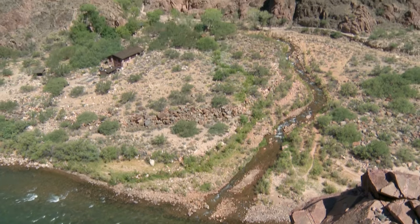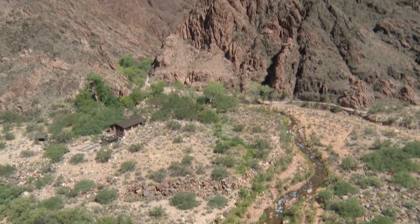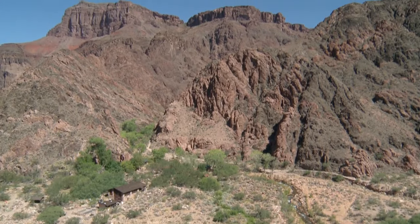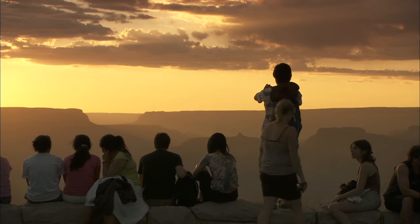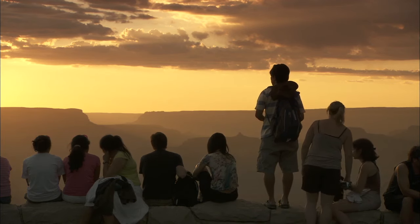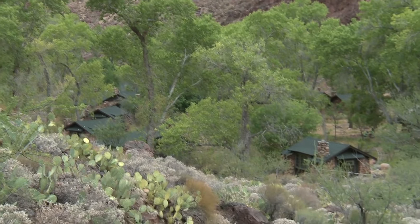Phantom Ranch is located at the bottom of Grand Canyon along the Colorado River. It's the trail junction where the three main corridor trails — we call them — meet: the South Kaibab, the Bright Angel, and the North Kaibab trails. Millions of people visit the rims every year, but only about 1% of our visitors stay overnight here at Phantom Ranch.